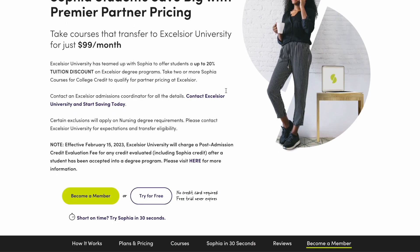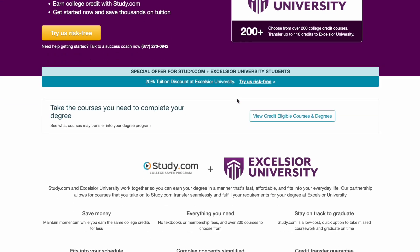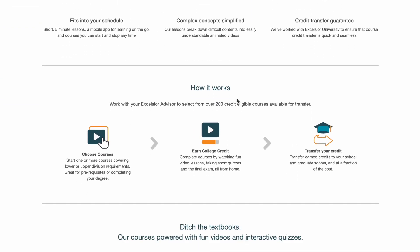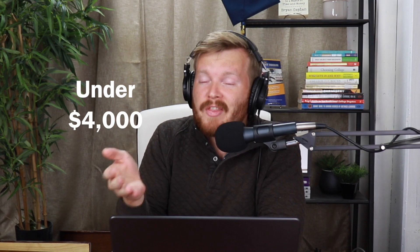There are also third-party course providers like Sophia.org or Study.com, where you sign up for a monthly subscription and knock out as many courses as you can. Combine non-traditional credit with work experience credit and previous transfer credit, and you might be able to graduate from Excelsior University in just a few months for under $4,000.